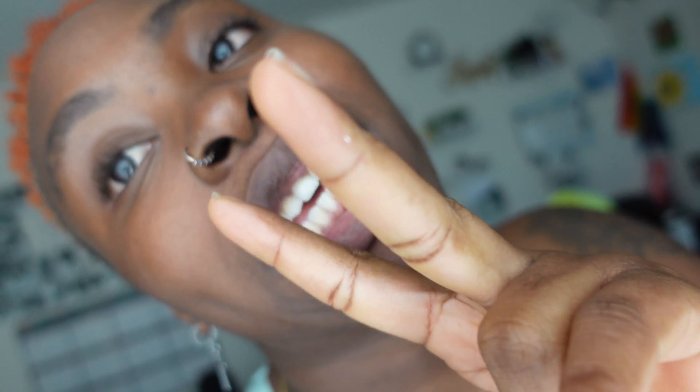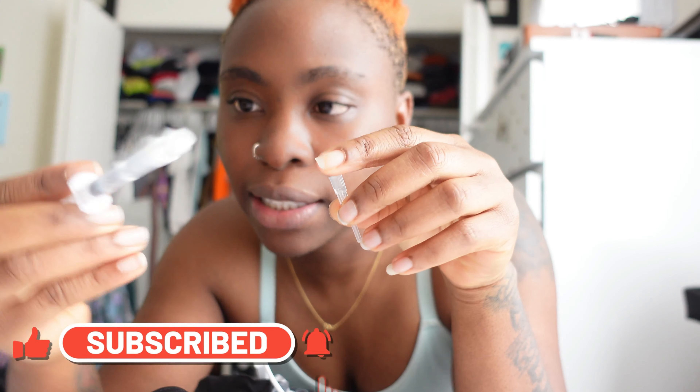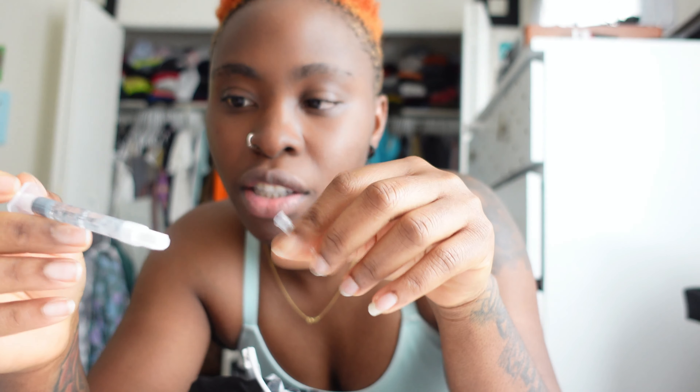I've been using the teeth whitening for about a month and a half now. I'm supposed to use it twice a week for 20 minutes. I have not been using it as often — I'm not even gonna lie. But I'm about to use it right now, so let's go. This is the tray I got from my dentist.